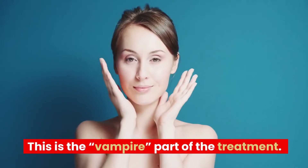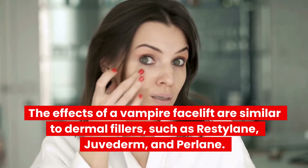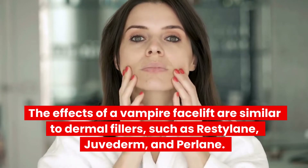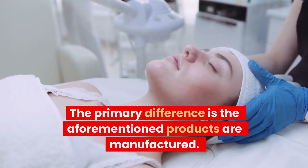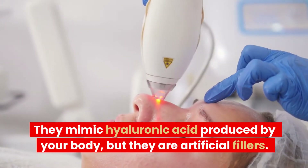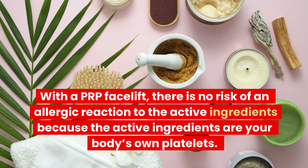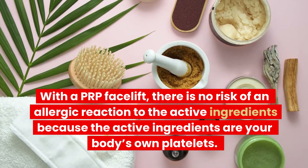This is the vampire part of the treatment. The effects of a vampire facelift are similar to dermal fillers, such as Restylane, Juvederm, and Perlane. The primary difference is the aforementioned products are manufactured — they mimic hyaluronic acid produced by your body, but they are artificial fillers. With a PRP facelift, there is no risk of an allergic reaction to the active ingredients because the active ingredients are your body's own platelets.